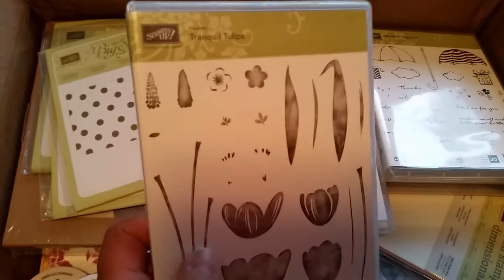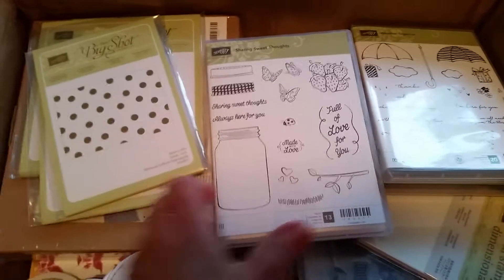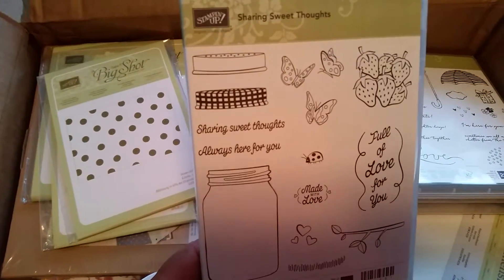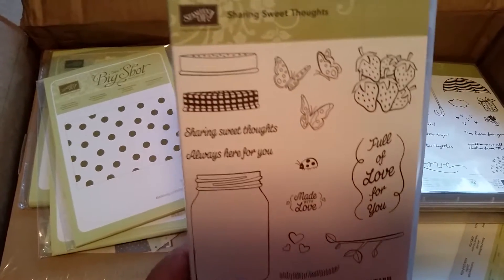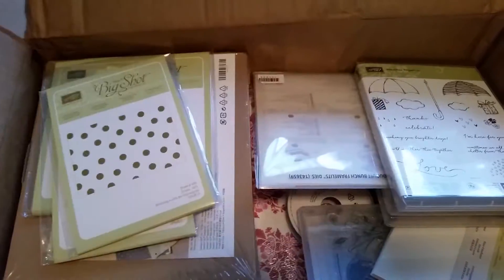Let's start with some of the stamp sets. Tranquil Tulips is a host set that's available and it's awesome looking. Here's a new Ronald McDonald charity stamp set — $3 of your purchase price goes to Ronald McDonald charities. This one is called Sharing Sweet Thoughts. How cute is that one?